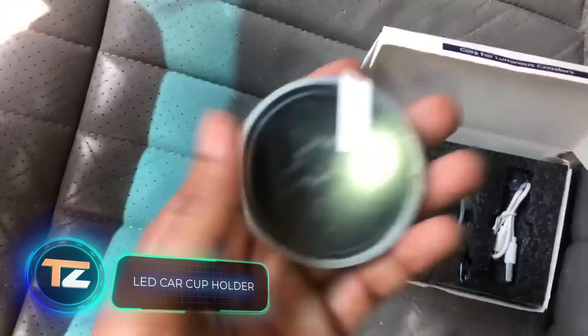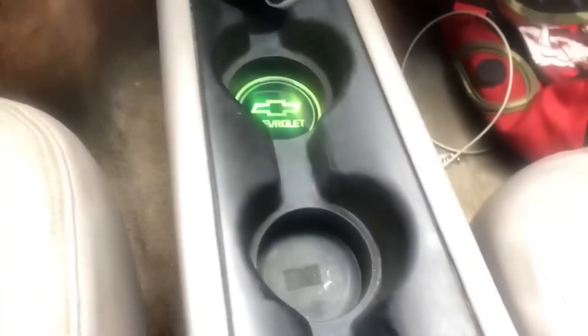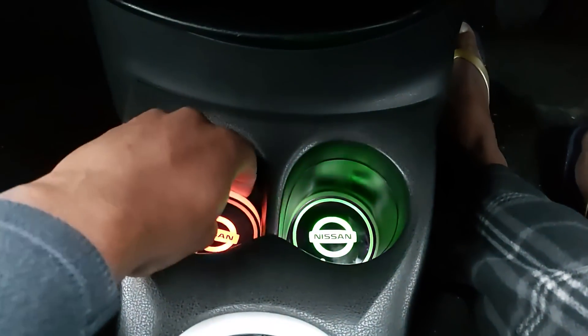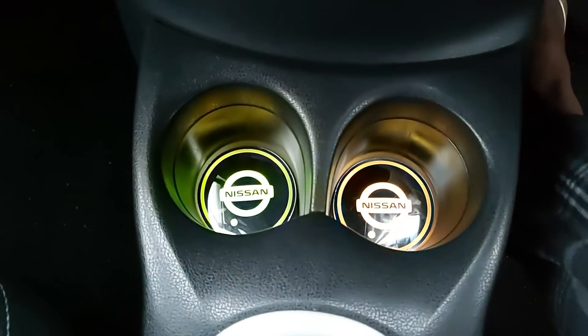LED Car Cup Holder. This invention has no particular practical purpose. However, it makes the interior of the car a little more beautiful and unusual. The device is placed on the bottom of the cup holder and lights up in different colors. A transparent water bottle looks especially spectacular in this cup holder. The price is about $14.